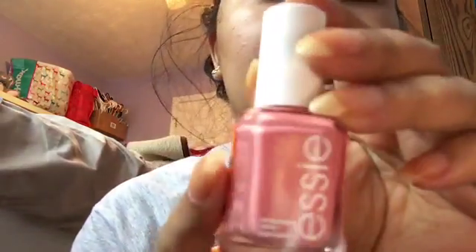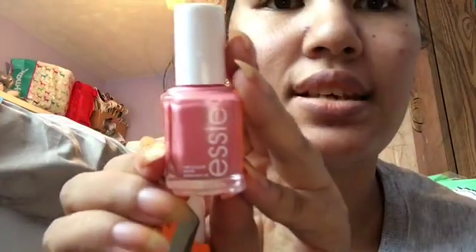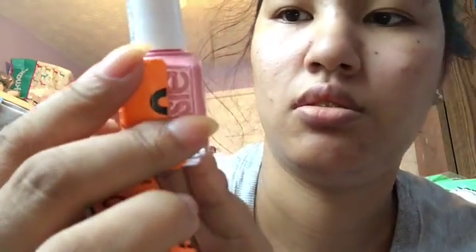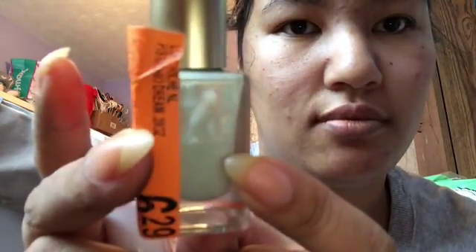And then these were on clearance. This is Essie — Stones and Roses — which is a very gorgeous pink. I've been looking for this one. And then this is L'Oreal Pistachio Dream. I don't have anything like this, and it was $3.14 on clearance. And then this one is another Essie — it was on sale for $4.25 — and this is Cascade Cool.